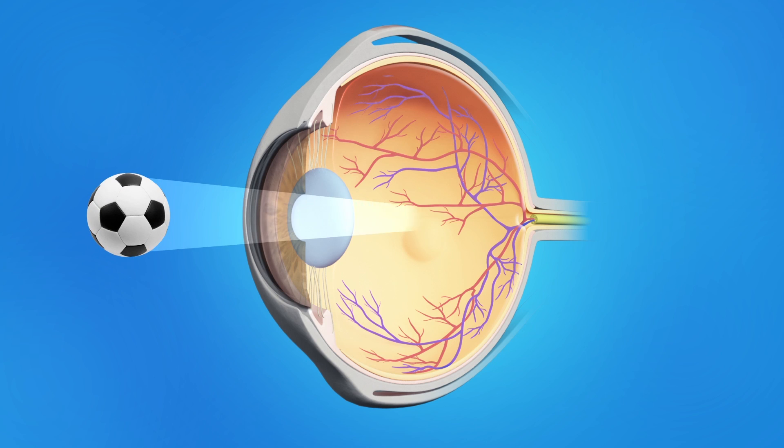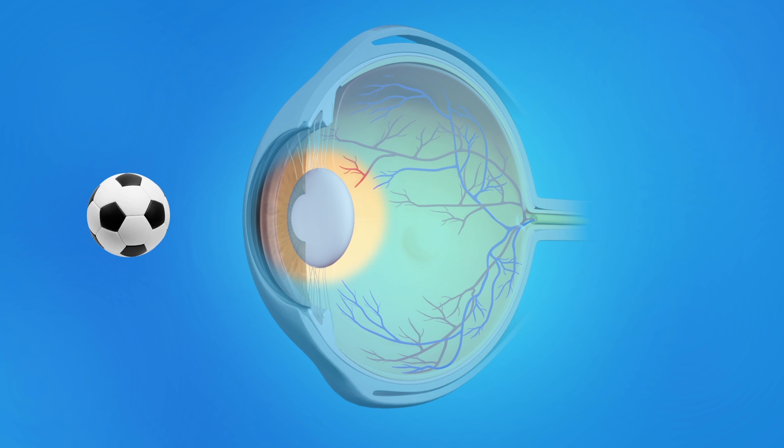Normally, the eye's lens is clear, allowing light rays to pass through and focus as they should on the retina. As a cataract forms,